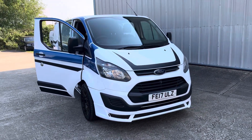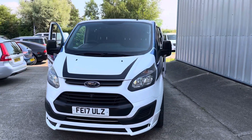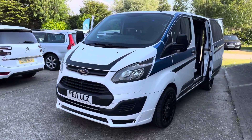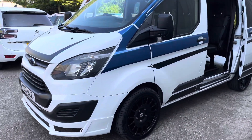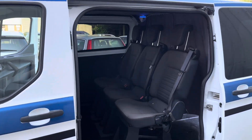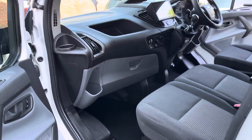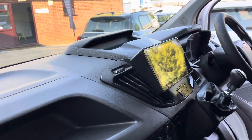Here we have a stunning, rare example: the Ford Transit Custom. It's a 290 2-litre TDCi, finished in white, but it's got the MSRT kit on it, BK Racing 18-inch multi-spoke wheels. It's been converted to a six-seater — you can see all the seats are in excellent condition. It's also had the Bluetooth sat-nav and DAB module with remote control added.